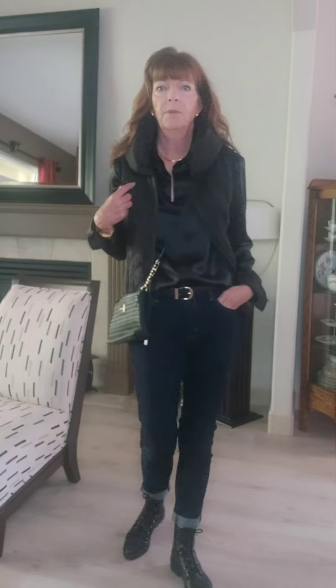This is my third and final look — the casual look. All I've done is a half tuck into my Levi jeans, added some combat boots, a puffer vest, and a little crossbody bag, and it's just a simple, casual outfit. So as you can see, this one blouse can take you from dressy, to the office, to casual.